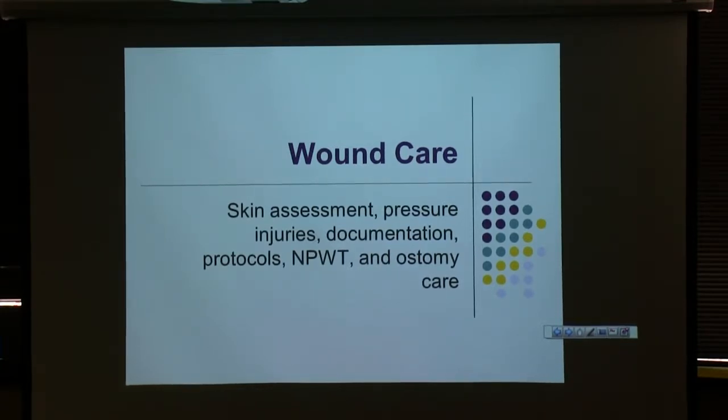I'll let Holly do her credit introduction — she's a wonderful wound care nurse with a lot of knowledge. Very helpful. So all the contact information that she's going to provide, write it down somewhere and keep it because you're going to need it. Trust me.